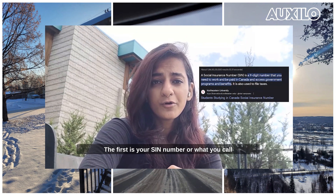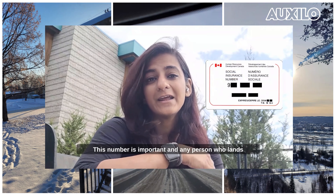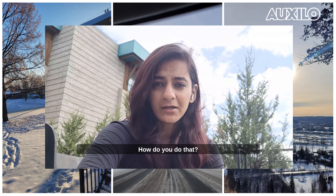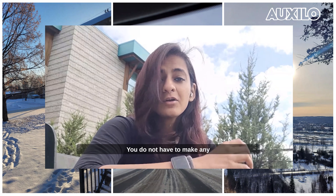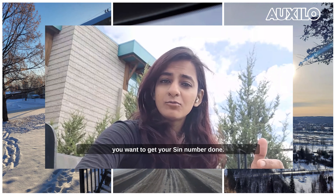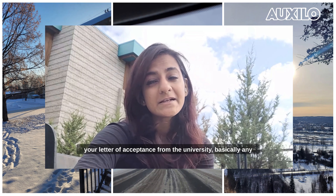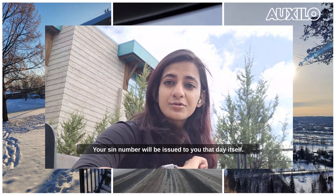The first is your SIN number, or Social Insurance Number. This is exactly like our Aadhaar card number. Any person who lands in Canada — whether a student, a permanent resident, or someone who is employed — absolutely needs to have this SIN number. You go to a place called Service Canada; just Google Service Canada locations in your city and they will pop up on your map. You do not need an appointment — you just walk in and say that you want to get your SIN number. Remember to carry your study permit, your passport, your identity documents, and your letter of acceptance from the university — basically any proof that you are part of the Canadian education or work system. Your SIN number will be issued to you that same day.